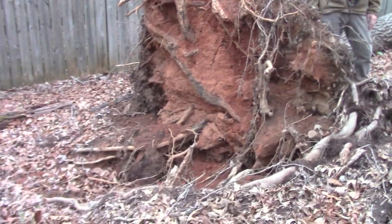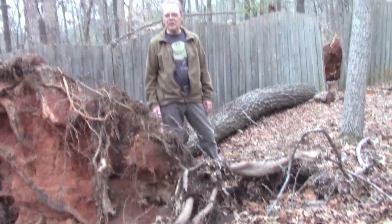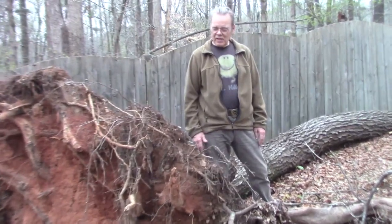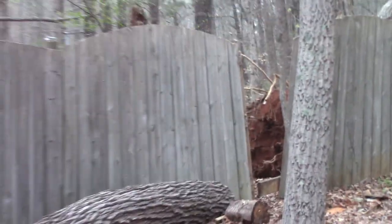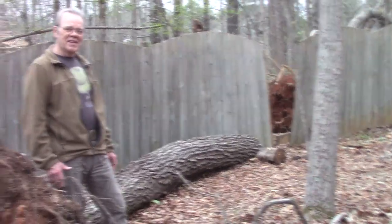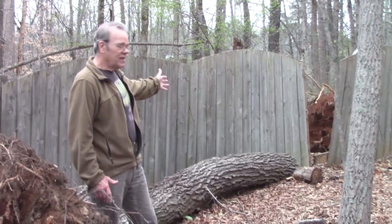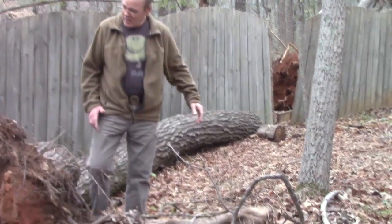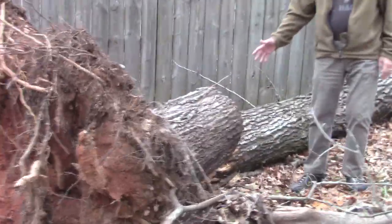Several months ago, we had a really terrific storm that took out a lot of trees, including this big red oak tree. It took out my back fence, and because of my back surgery I was a little reluctant to get out here for a while, but got my son to come out and help me under my supervision. He was able to use a chainsaw, cut out a few sections where it went through the fence, and also cut it here so now it's on the ground.